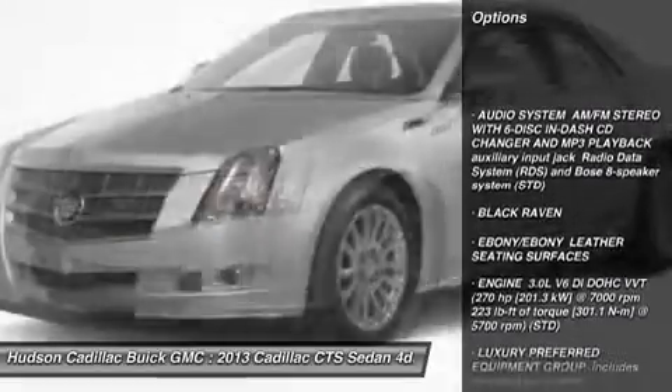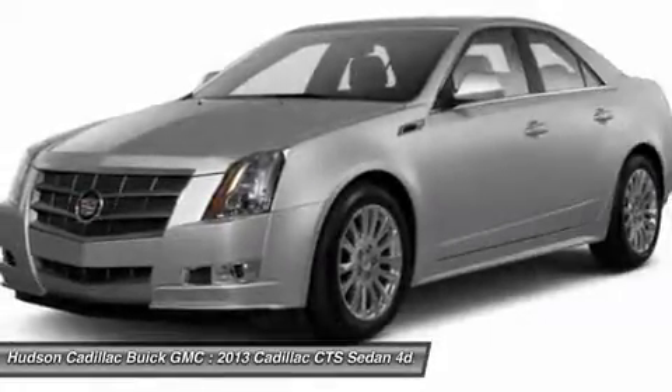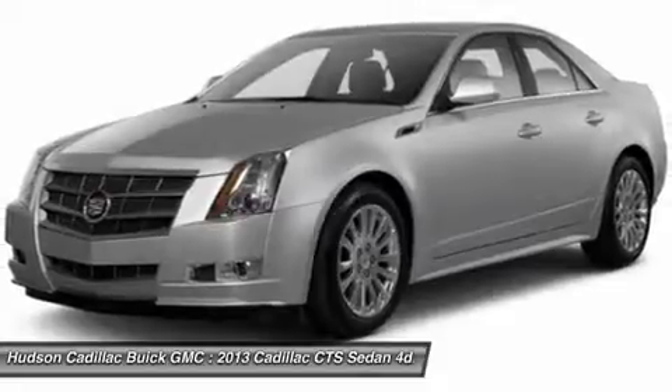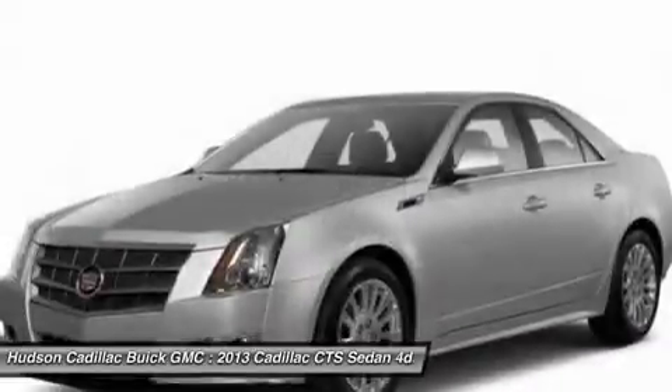Power passenger seat, anti-lock braking system, all-wheel drive, backup camera, CD changer, steering wheel audio controls, Bluetooth, leather-wrapped steering wheel, adjustable steering wheel, power steering.